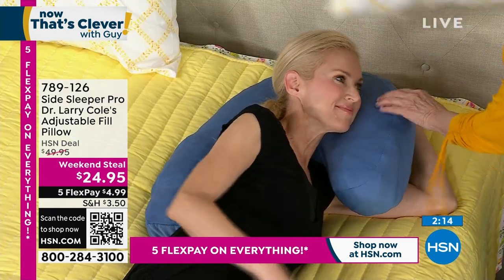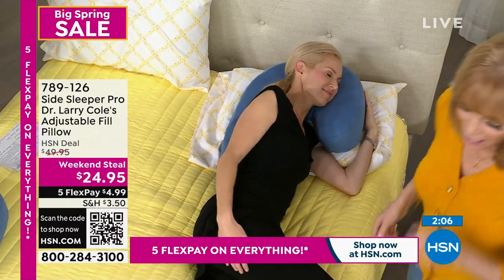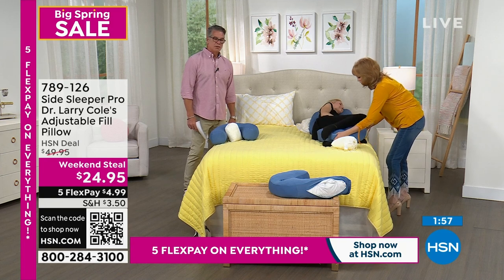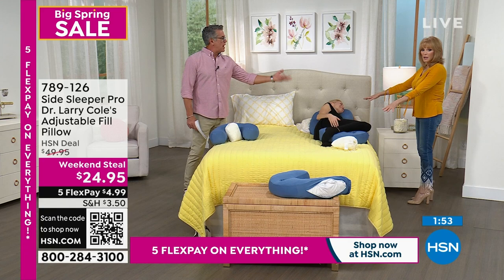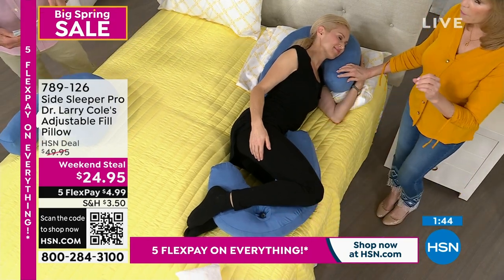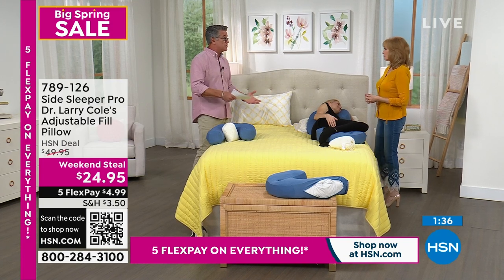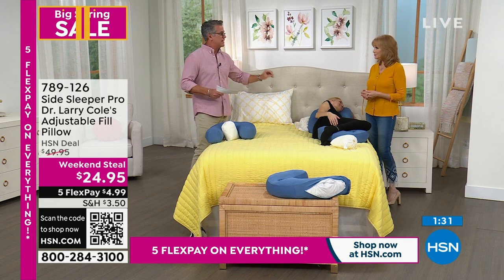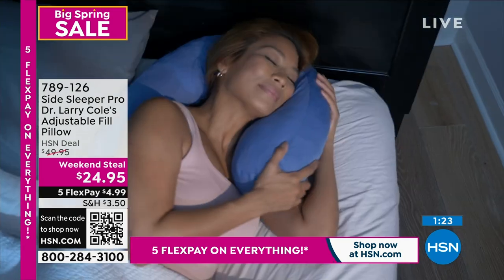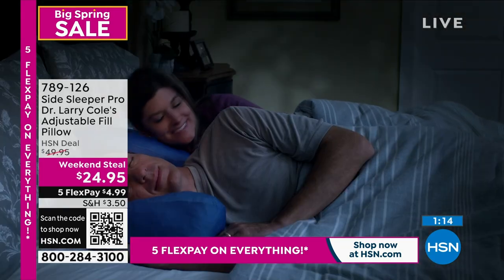If the doctor says to be elevated, take your standard pillow and put the side sleeper on top. And if you want to use it for your knees, look at how Robin uses it there - it brings incredible comfort. I've used this at my knees many times. This is the side sleeper pro memory foam version, customizable to your comfort. With that ear slot on either side you'll find the perfect position. It's our weekend steal - it's half price.